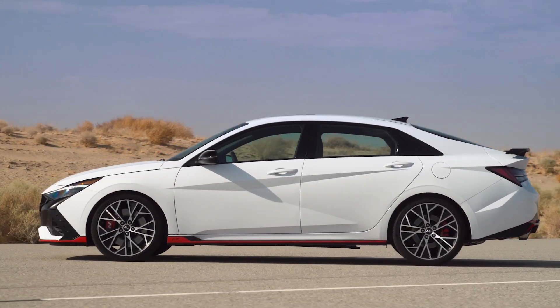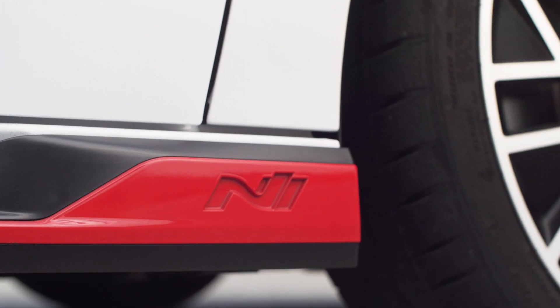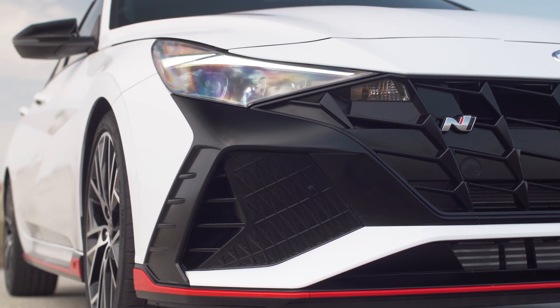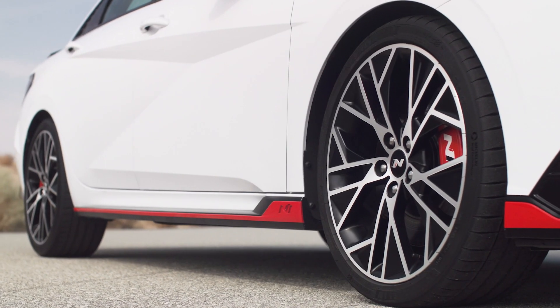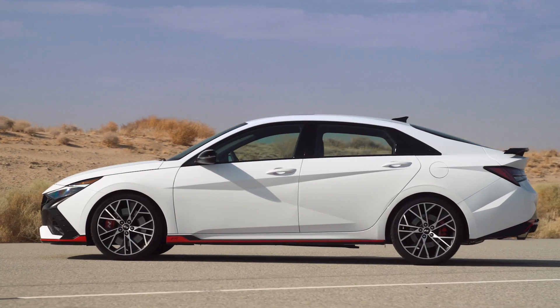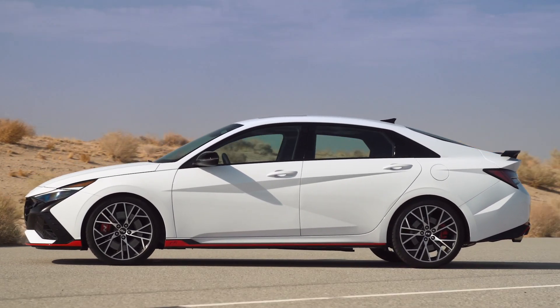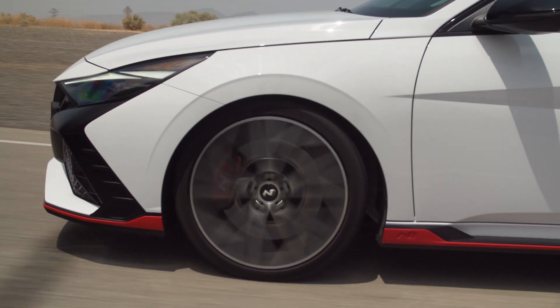While the current generation Elantra already had an aggressive exterior, Hyundai dialed up the N well past that. The front styling includes a signature N red accent at the base of the lip spoiler, as well as revised black-framed air intakes for improved brake cooling. The red line continues along the Elantra N side, flanked by N-exclusive 19-inch wheels wrapped in 245mm wide Michelin Pilot Sport 4S summer performance tires — the widest yet on any N vehicle.